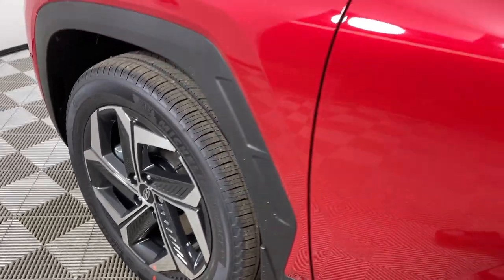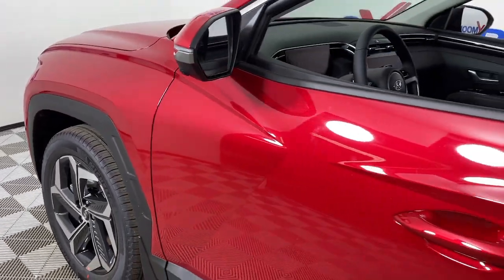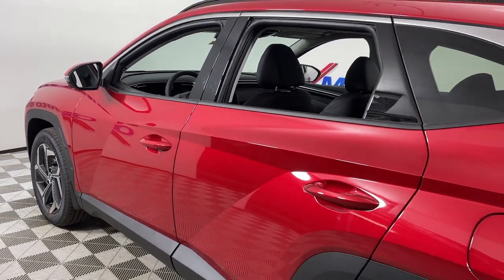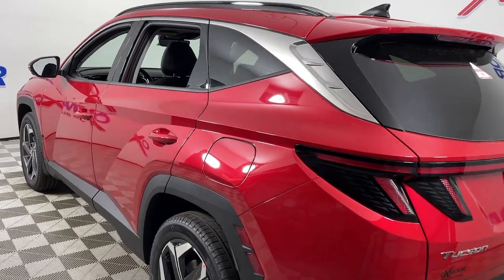You're going to love the 2022 Hyundai Tucson. Choose the compact crossover that delivers an outstanding combination of quality, comfort, and safety — the Tucson.